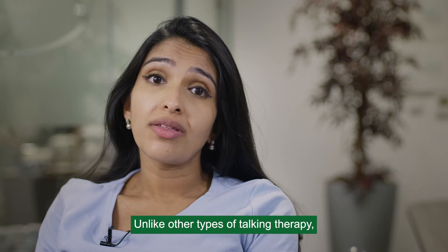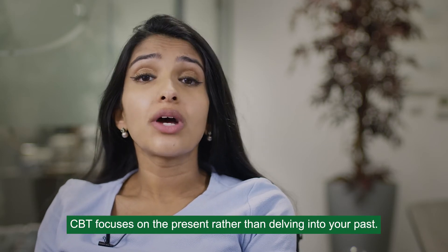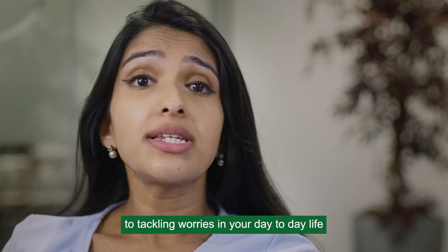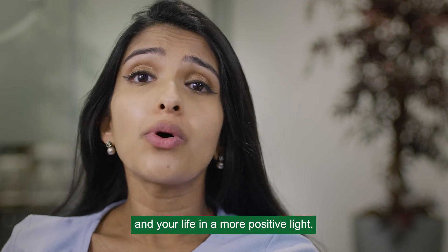Unlike other types of talking therapy, CBT focuses on the present rather than delving into your past. It's all about practical solutions to tackling worries in your day-to-day life and hopefully getting you to look at the world and your life in a more positive light.